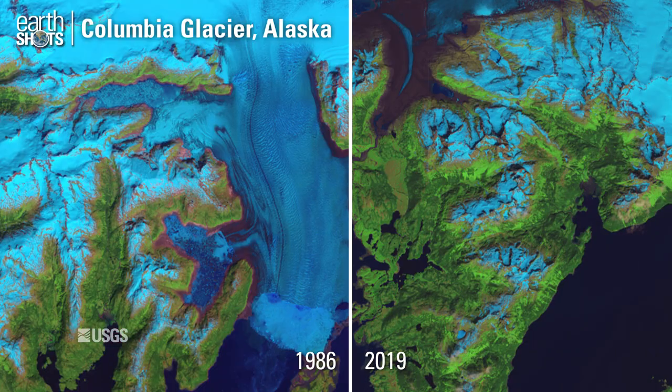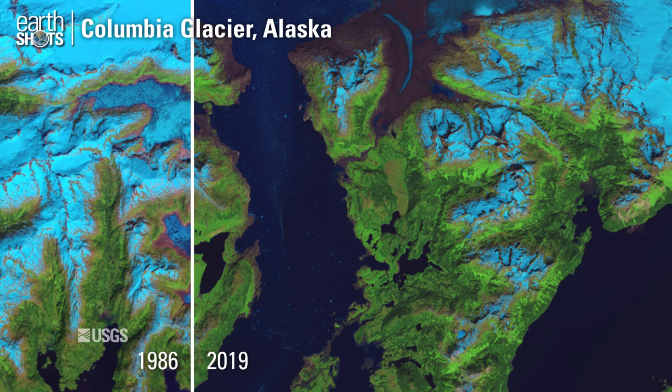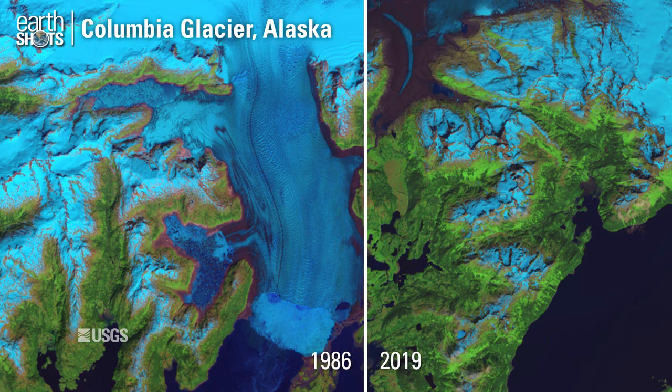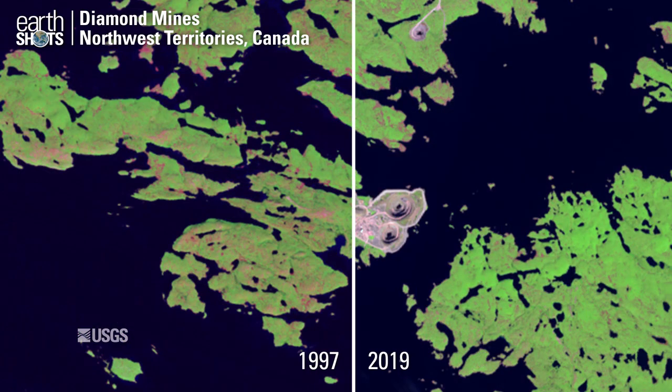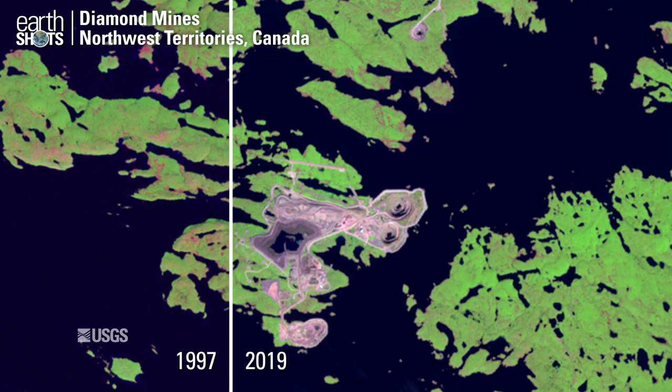A rapidly retreating glacier along the Alaskan coast. Expanding open-pit diamond mines in northern Canada.